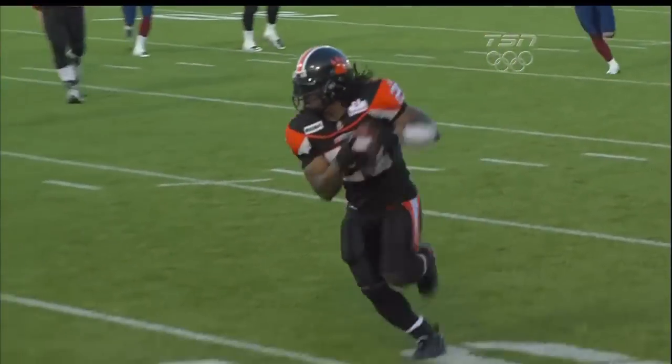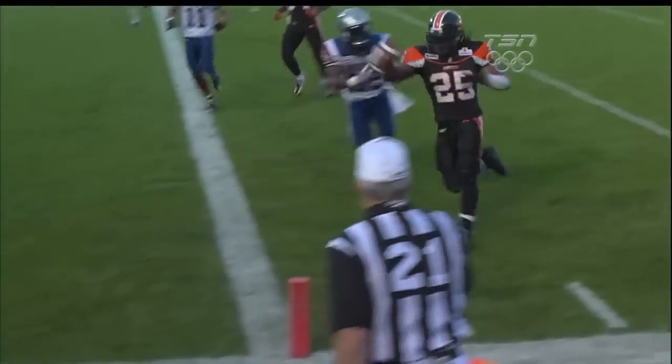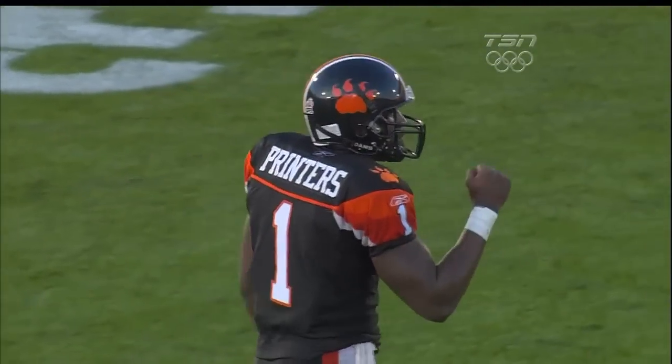The BC Lions blitz comes and Printers throws hot — he knows he's got to get rid of it right away if the linebacker's blitzing. There's nobody covering over there. He and Jamal Robertson know it and make a quick connection.